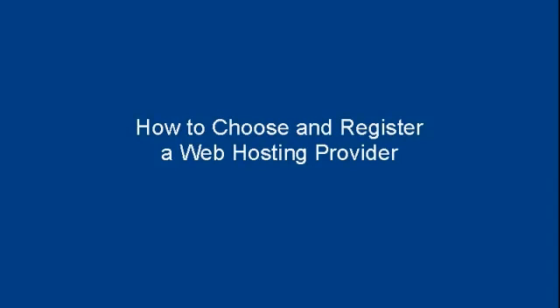In this video I'm going to talk you through how to choose and register a web hosting provider. The first thing you need to do is find a web host that has a good reputation. To do that, you want to ask around on marketing forums and web design forums, and ask for recommendations. People who have used a particular web hosting company and are happy with it will come forward and recommend it.